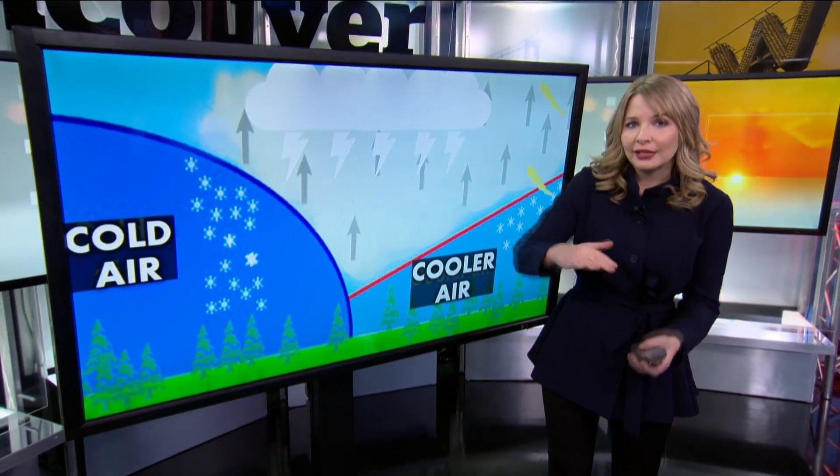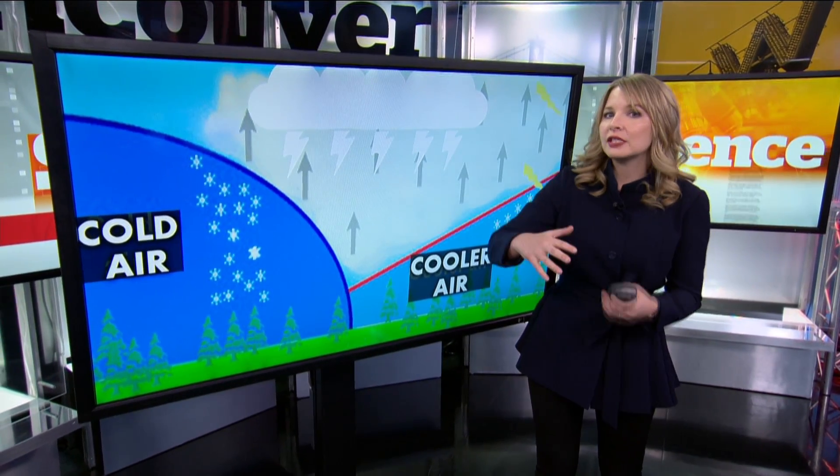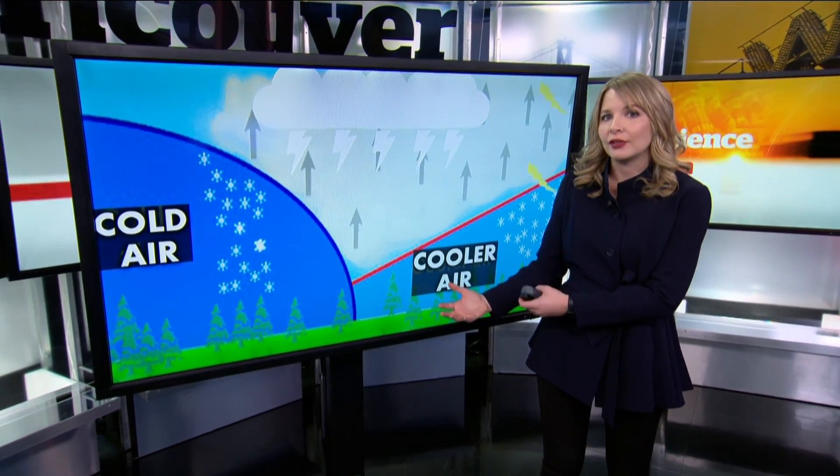Thundersnow is literally a thunderstorm that has snow reaching the surface instead of rain, but it's very unusual to get this kind of typically warm weather event in the winter. That's because the main ingredient for thunderstorms is instability, usually caused by relatively warmer air near the surface and relatively colder air higher up in the atmosphere. During most seasons, especially summer, it's much easier to create that vertical temperature difference because of all the available heat at ground level.